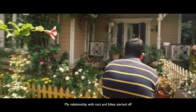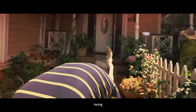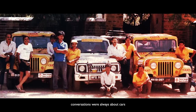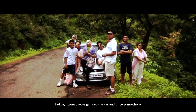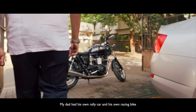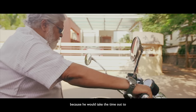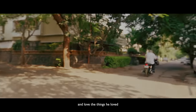My relationship with cars and bikes started when I was a little boy. My dad was a big car buff in his young days — racing, rallying, circuit racing. Ever since we were little kids, conversations were always about cars, holidays were always 'get in the car and drive somewhere,' and toys were just cars and bikes. My dad had his own rally car and his own racing bike. He took the time out because he wanted us to be like him and love the things he loved.